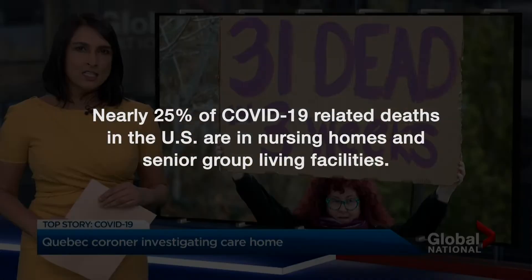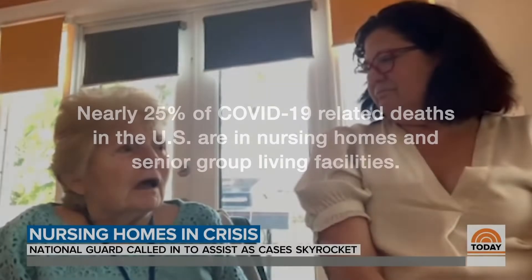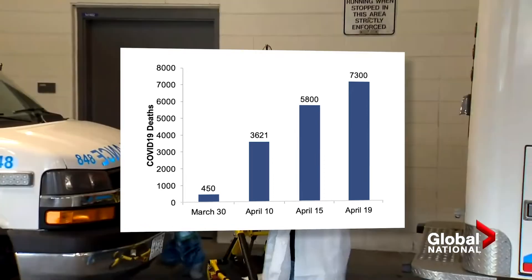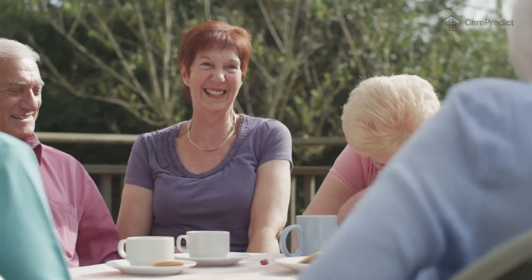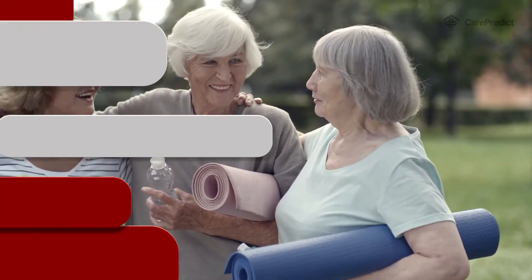Coronavirus deaths continue to rise at an alarming rate in nursing homes and senior living facilities. In these places where high-risk individuals live in close quarters, infections can spread rapidly. Over 2.3 million U.S. seniors living in these settings are at risk of catching it from an infected person.